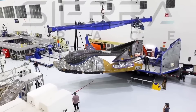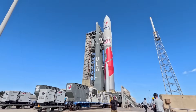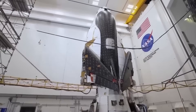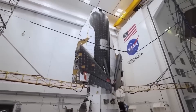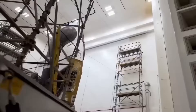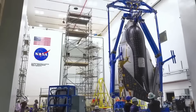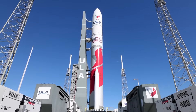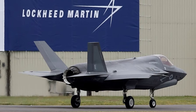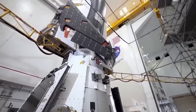Sierra Space's dependence on ULA has clearly backfired. While Vulcan is expected to become a reliable rocket over time, it's currently unproven and low-frequency. This isn't the first time Sierra Space has been forced to delay Dream Chaser because of launch issues — the spacecraft was originally supposed to fly as early as 2022. The partnership with ULA might have made sense when both companies were aligned under the same parent, Lockheed Martin and Boeing's joint venture, but in practice it has severely restricted Dream Chaser's ability to get off the ground.